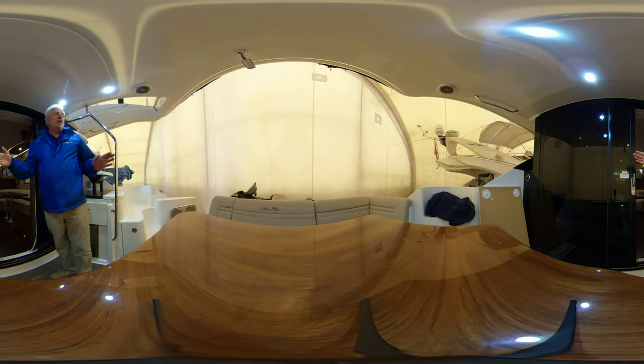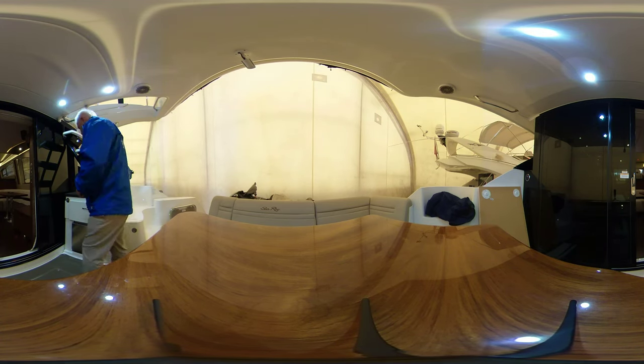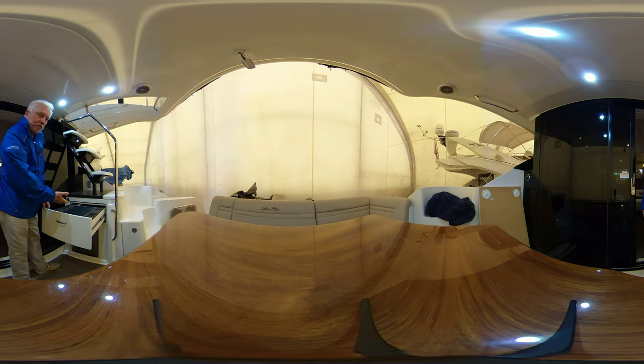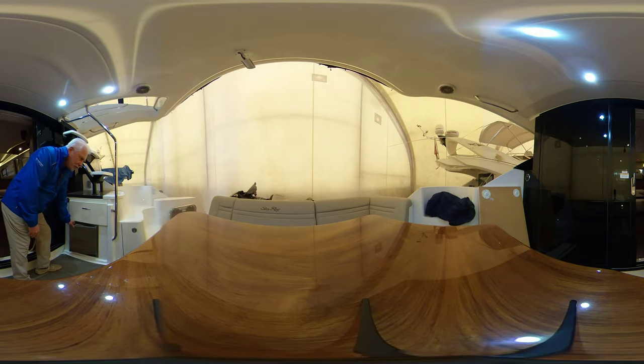Aft cockpit — wonderful lounger, sliding doors, we have engine access. We also have a nice little outdoor transom grill and a small refrigerator.